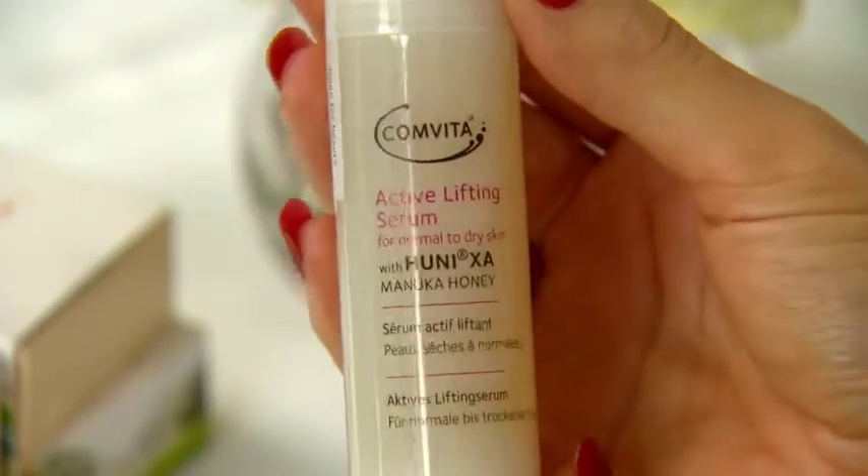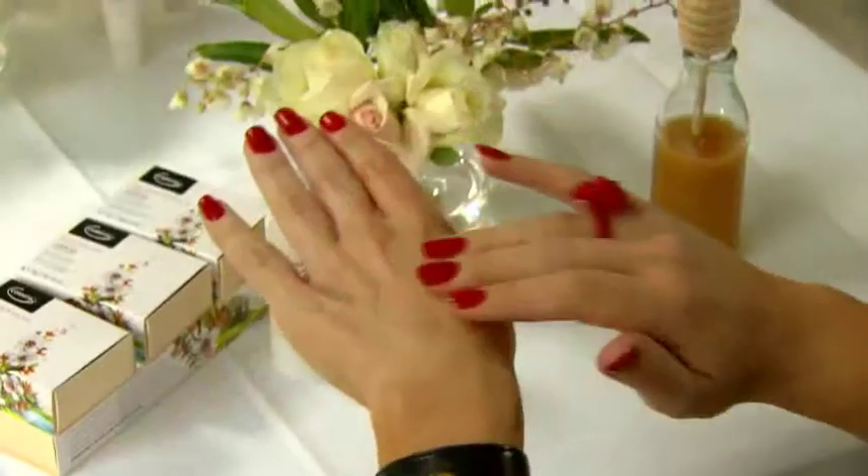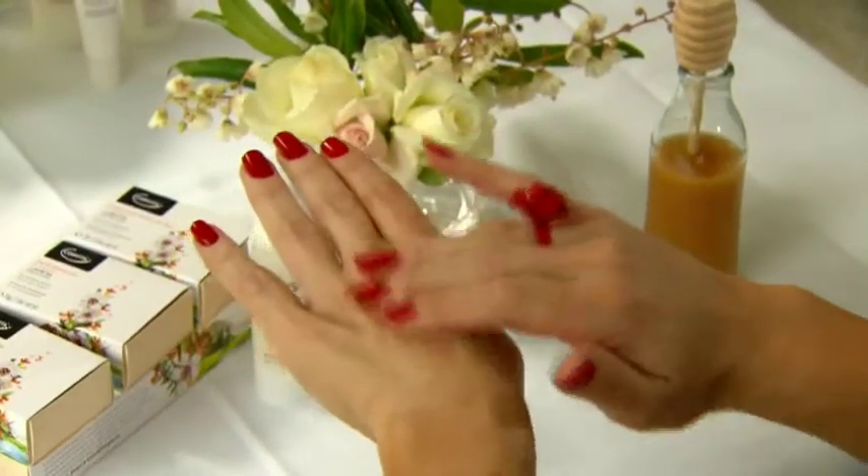Active Lifting Serum. This is a serum that's got the Honey XA in it. You can use it underneath a moisturiser — it absorbs really well into the skin and you only need a little bit. It also has red microalgae which improves skin hydration, tone and smoothness, and creates a protective coating around the cell membrane.